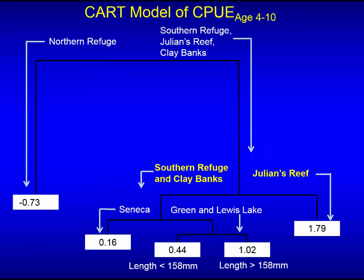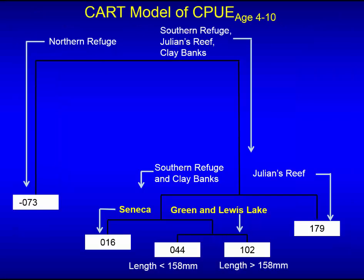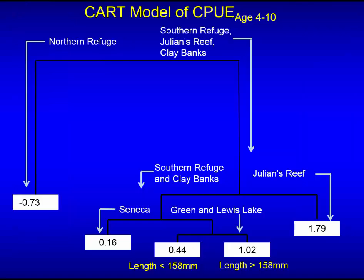The next node separates the Southern Refuge and Clay Banks and Julian's Reef — the Southern Refuge had slightly lower relative survival than the other two areas, but still respectable and certainly much better than the Northern Refuge. Then we get a strain effect: the next node separates post-release survival by strain. Across the three principal strains measurable in the south, the Seneca Lake strain did poorer than the Lake Michigan remnant genetics. In situations of low sea lamprey mortality, the Lake Michigan remnants do much better than the Senecas.